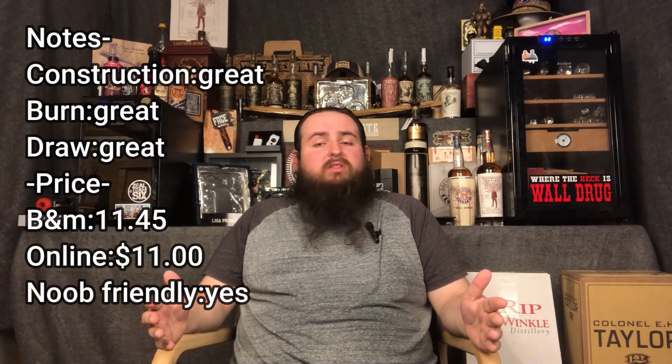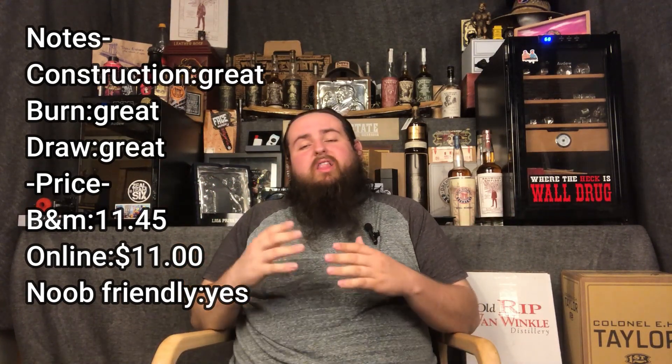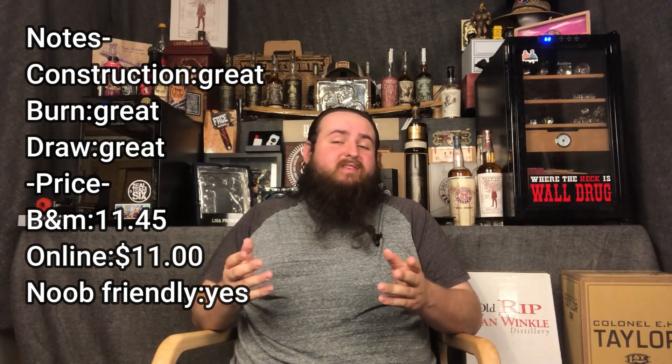Ranking the cigar, I relatively enjoyed it. I thought it was decent. The dry puff I wasn't crazy about, but I'm not dead, so hell yeah. I would give this something like an 84. Looking at prices, I paid about $11.45 for mine. Online they're going for about $11 even, so not too bad.